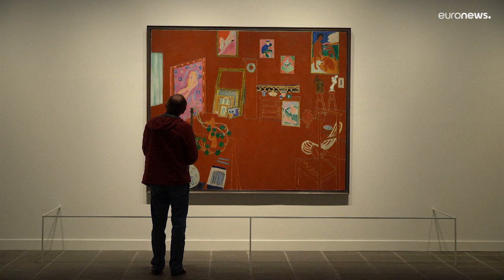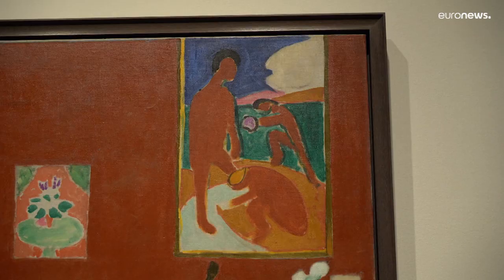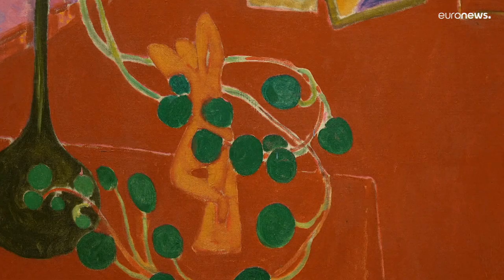In reality, his studio's walls were gray, but when creating one of his most famous paintings, Henri Matisse chose to represent them in crimson red. This painting, called The Red Studio, depicts Matisse's workshop filled with his own paintings, sculptures, and decorative objects.